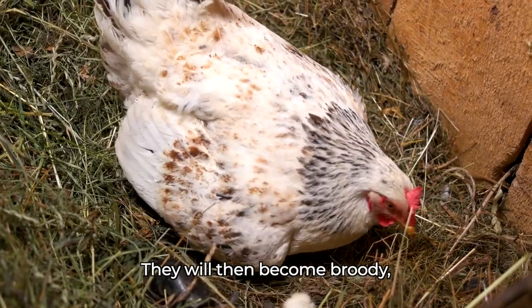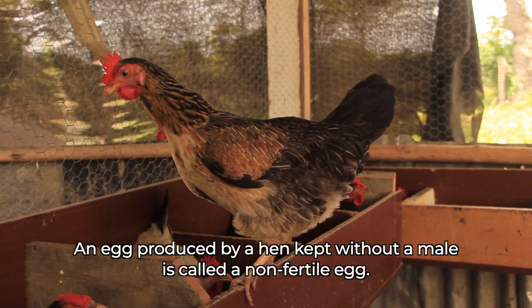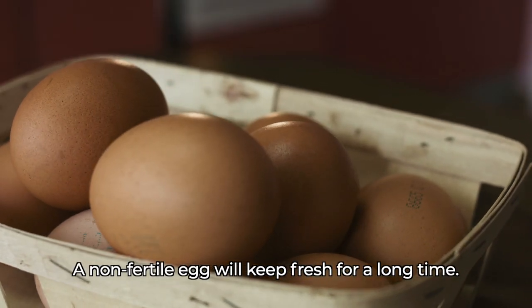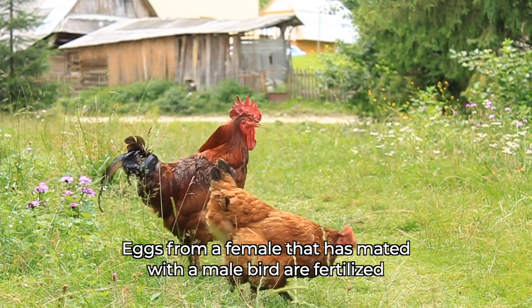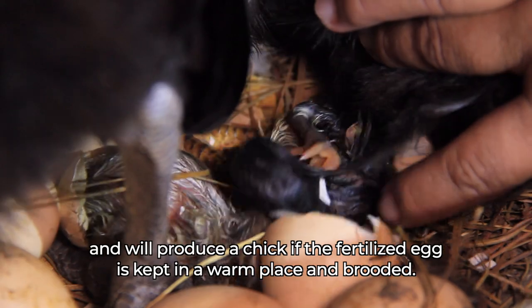After laying a clutch, hens will then become broody — that is, they will sit on the eggs to incubate them. An egg produced by a hen kept without a male is called a non-fertile egg, and will keep fresh for a long time. Eggs from a female that has mated with a male bird are fertilized and will produce a chick if the fertilized egg is kept in a warm place and brooded.